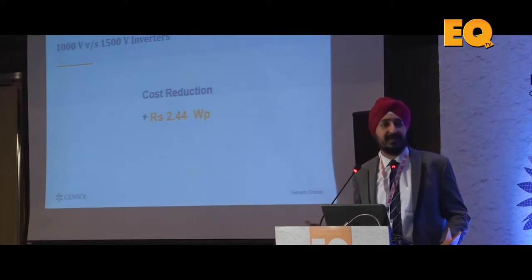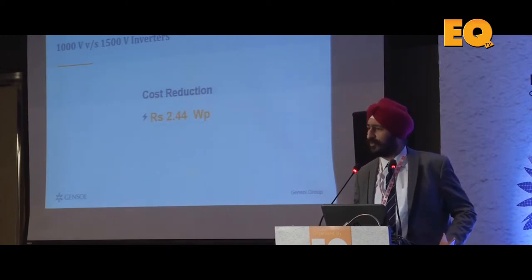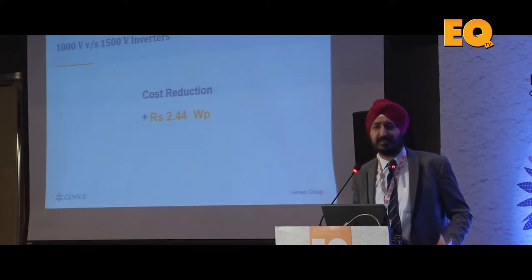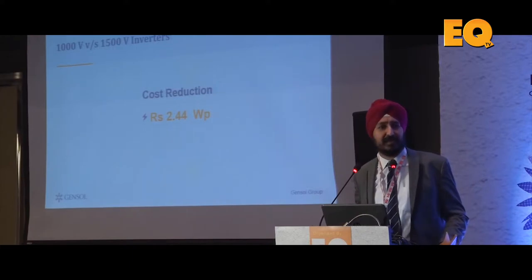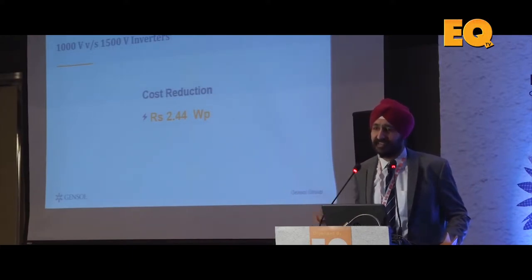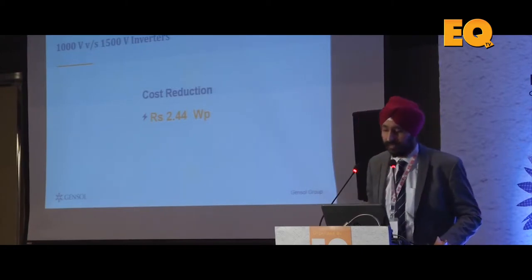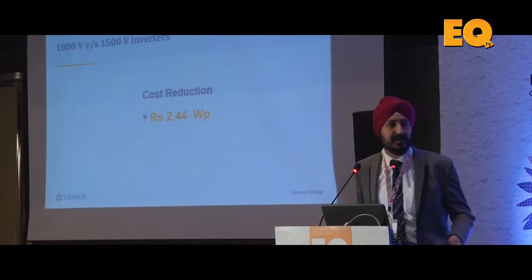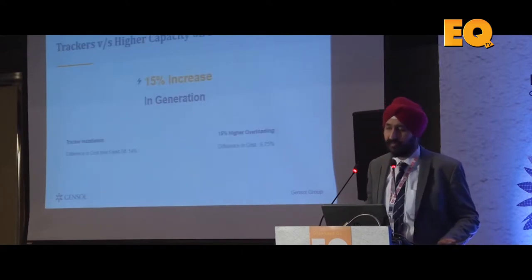Subject to our policy makers allowing it to happen — what I mean is 1500 volt inverters are mostly outdoor inverters, not indoor inverters. NTPC and APGN, if you want to put an indoor inverter there, you cannot. If you want to put a container-based inverter, you have to put a canopy there. Those kinds of hurdles aside, 1500 volts is something which is going to happen. This used to be a debate till last year; I think everybody now agrees that in future this is going to happen much more frequently.